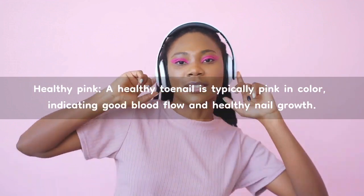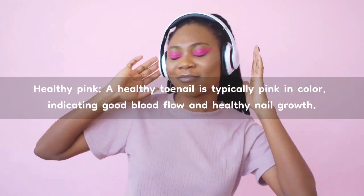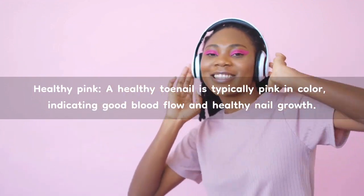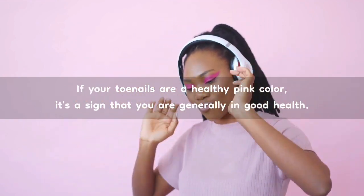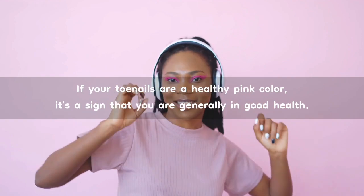Healthy pink. A healthy toenail is typically pink in color, indicating good blood flow and healthy nail growth. If your toenails are a healthy pink color, it's a sign that you are generally in good health.